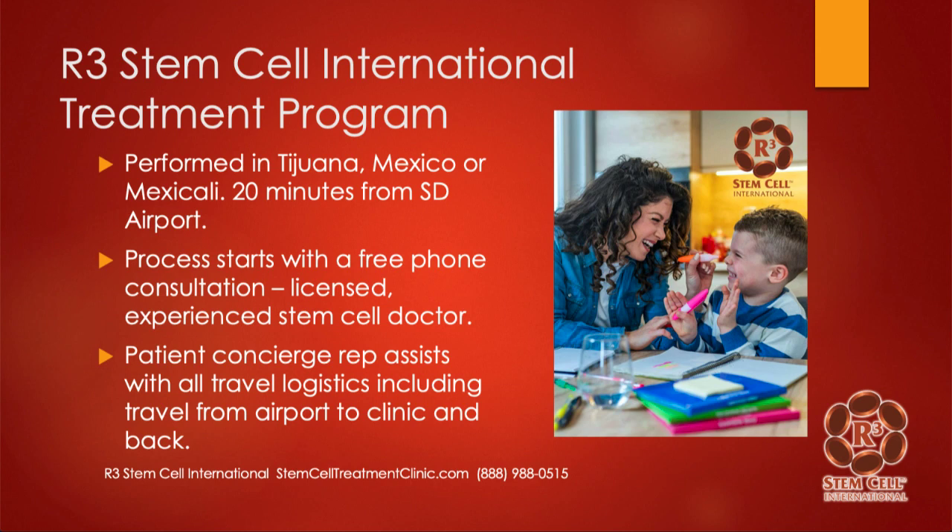Our process starts with a free phone consultation. The doctor who's licensed and experienced will have a conversation with you. We'll get any medical records and look at those as well to help give you an experienced opinion with what the treatment recommendation should be. When you look at the studies I just showed you, as well as many others out there, the answer is people do well with a lot of stem cells.